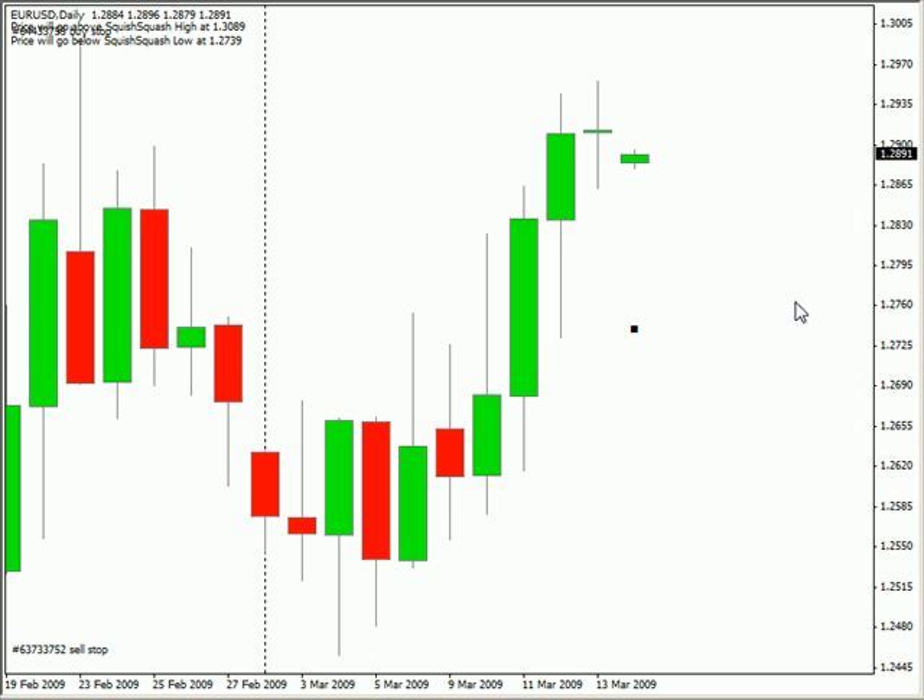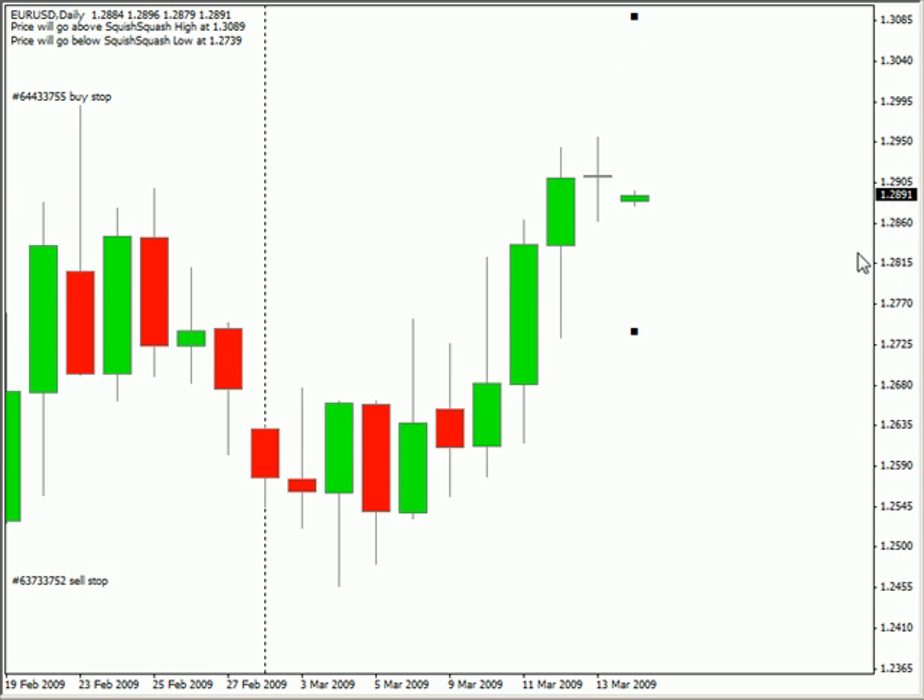Switching to the EUR/USD, this particular pair closed pretty much even — it was a few pips up on Friday. However, it is moving sideways and the bias is sideways as well. This doji bar that was created could definitely be a sign that this pair is going to continue lower.